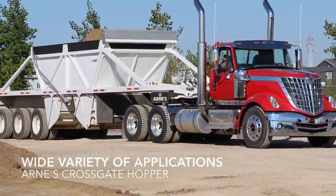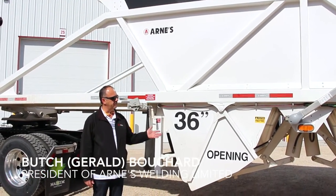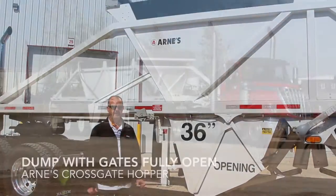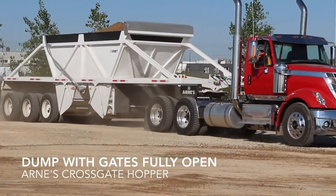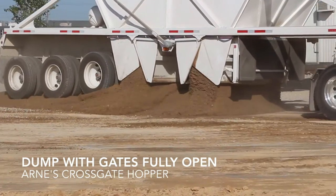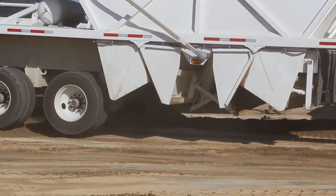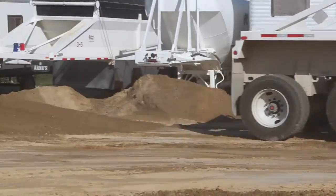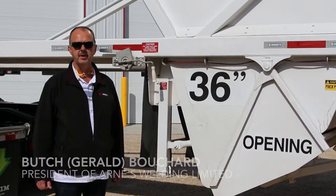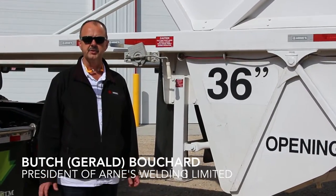So again, this is the first prototype model. There'll be a second one going into production in the next — probably the next six months — to adapt the things that we've learned from our first prototype. Very successful so far as part of our R&D program, and we'll continue to develop it to get the exact model that we want and hopefully unleash it on the market in the next 12 months.